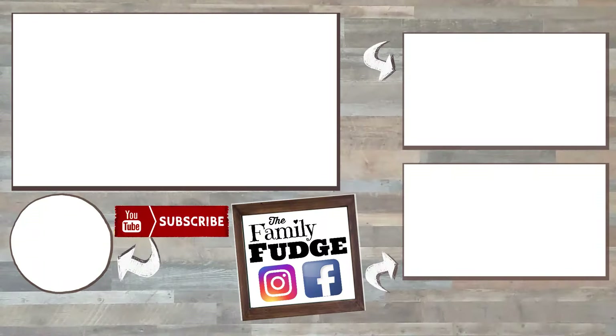If you'd like to check out even more crock pot recipes, you can click on the link right here, and don't forget to go check out the fall food playlist — I've linked it down below. Thanks for watching, and I'll see you next time.